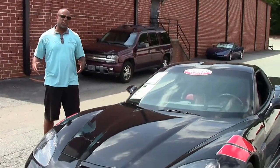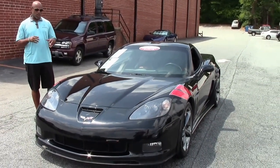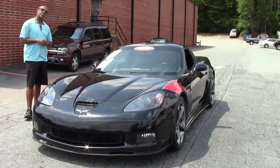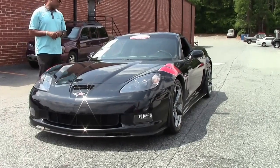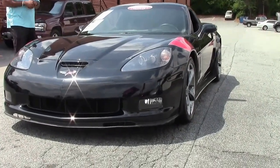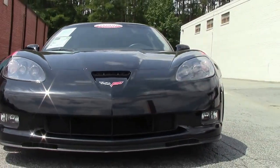Afternoon guys, it's me Aaron Griffin here again at Buy A Vet here in Chambly, Georgia. Today we're going to go through this beautiful cammed, tastefully modified Grand Sport. It's got a red stripe on it — really cool car.